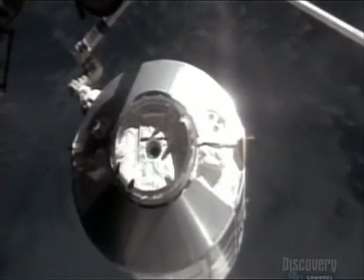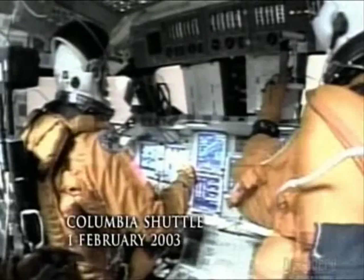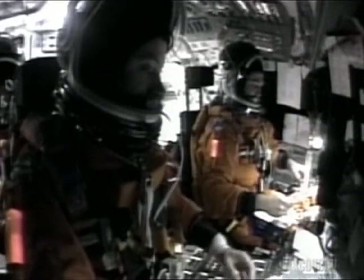Sometimes the cost is more than money and man-hours. On February 1st, 2003, the shuttle program suffered a catastrophic setback.